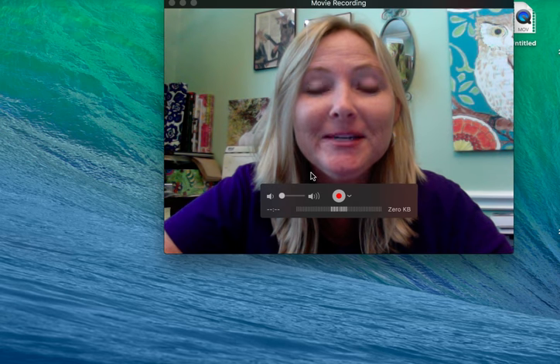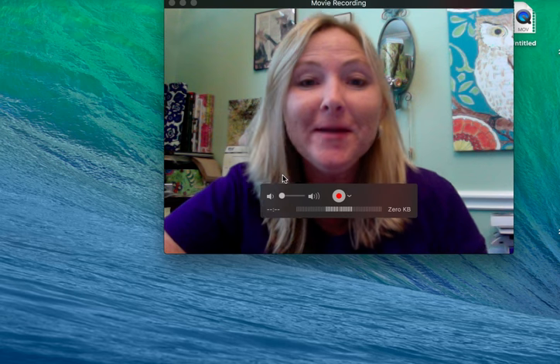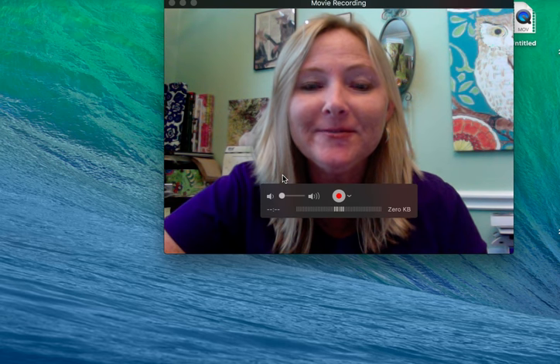Hey guys, it's Tanya with Dirty Treasures. Hope everybody's doing great on this Wednesday afternoon. I'm going to be bringing you a quick little video about some items that I've picked up recently. I wanted to let you know if there seems like there's a lag in the video — I did the recent update on my MacBook, and ever since then when I open QuickTime Player it's been running slow.